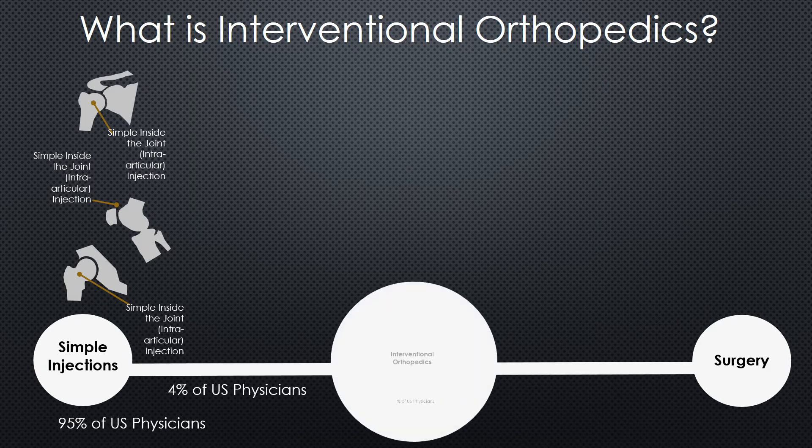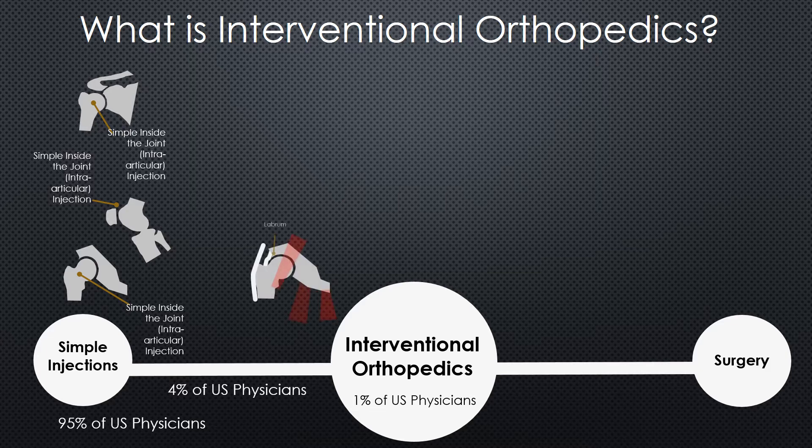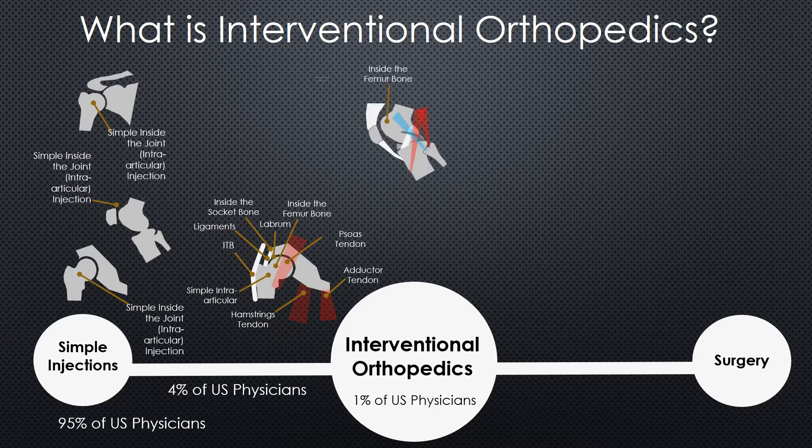Right now, we only have about 1% of U.S. physicians that do this kind of work — that can claim they do interventional orthopedics, that can place stem cells into the hip labrum, into the hip femoral bone in an AVN lesion, into various tendons, the iliotibial band, etc. We only have about 1% of U.S. physicians who can get inside the patellar bone, get inside the ACL ligament with stem cells or platelets, the PCL ligament, the LCL, the meniscus with stem cells or platelets.